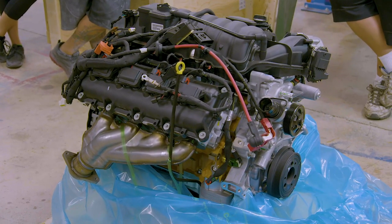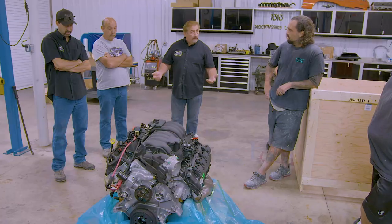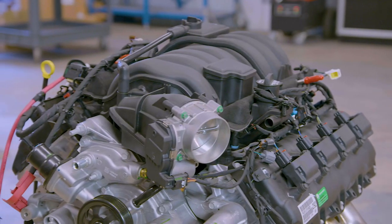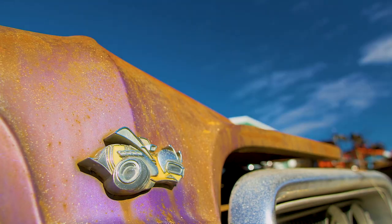Mark revealed the true purpose of Operation Firepower: to build a 1971 Cuda featuring a brand new plug-and-play 392 Hemi crate engine. When I say there is no tomorrow, there is no tomorrow at all. The build will be revealed at SEMA in Las Vegas. With the sponsor curious to see it installed before SEMA, the ghouls need to make sure the crate Hemi will fit before his arrival, and to do that they need some help from their favorite suspension gurus, Magnum Force Racing.